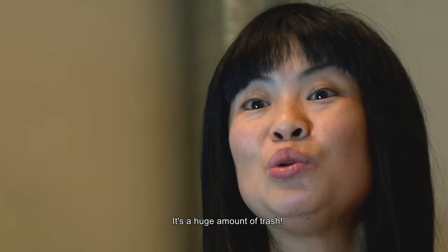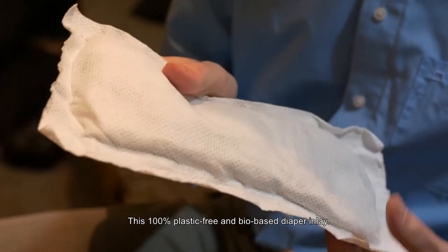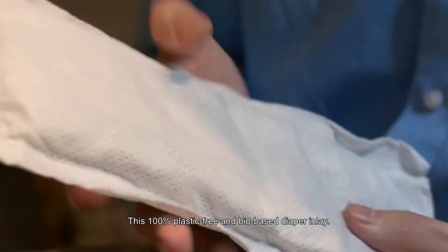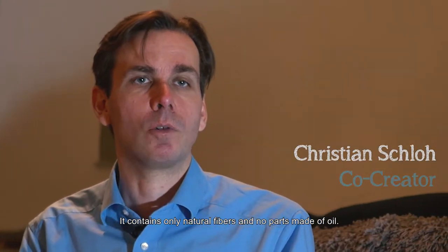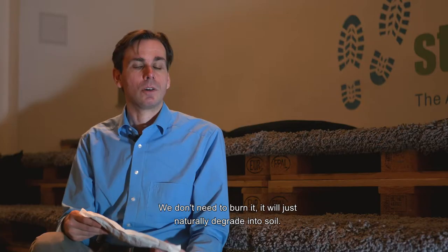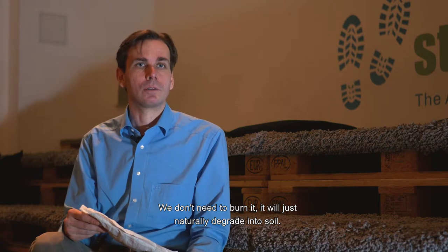It's a huge amount of trash. We have developed a solution for this: a 100% plastic-free and bio-based diaper inlay. It contains only natural fibres and no parts made of oil. We don't need to burn it — it will just naturally degrade into soil.